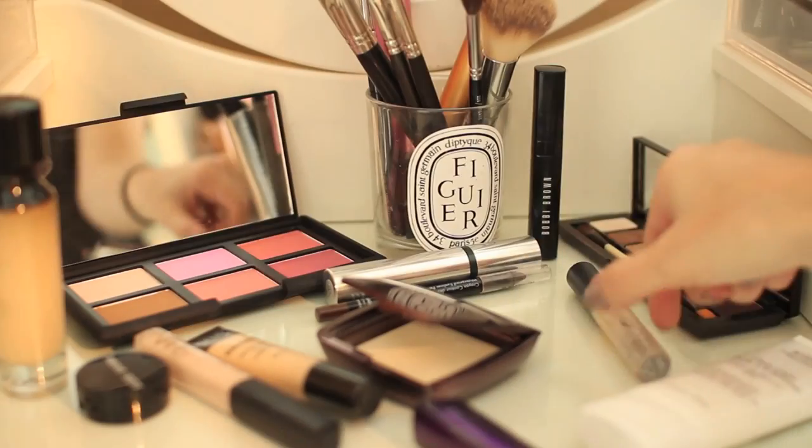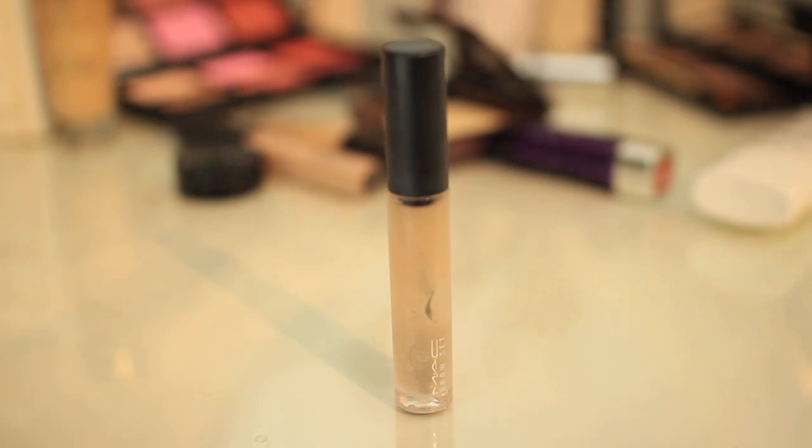Then it's time to set my brows, and for this I just use the MAC Brow Set because it doesn't leave any white parts and it doesn't make them too crispy.